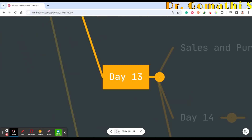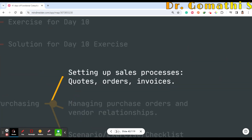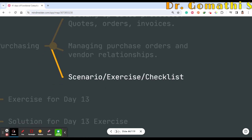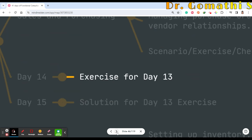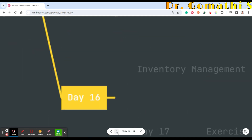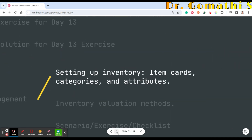Day 13 is completely about the sales and purchasing module in Business Central — setting up sales processes, codes, orders, invoices, managing purchase orders and vendor relationships, with a checklist. Day 14 will be an exercise for Day 13, such as creating a sales code, and Day 15 will be the solution for that exercise.